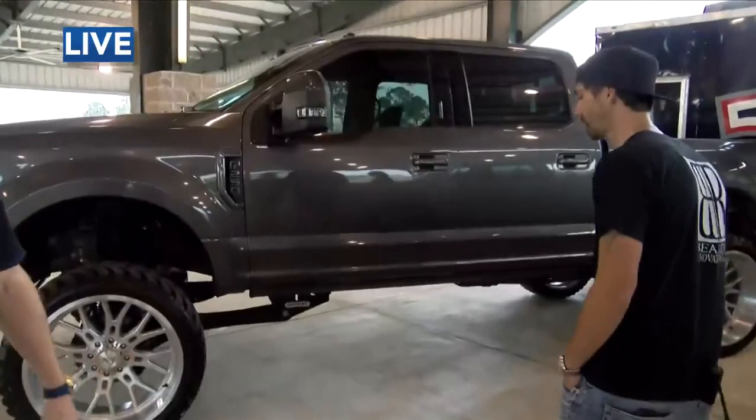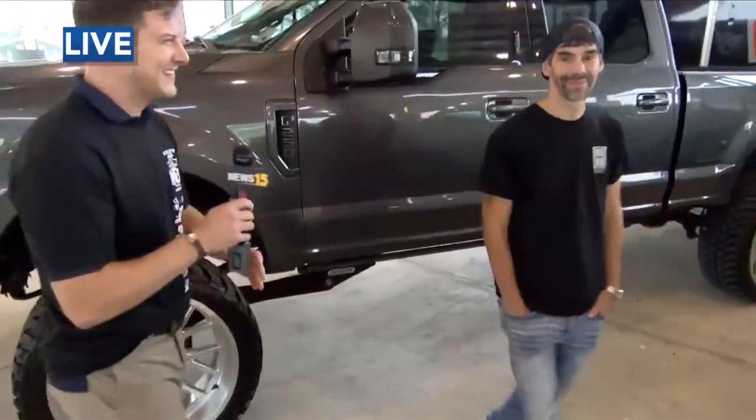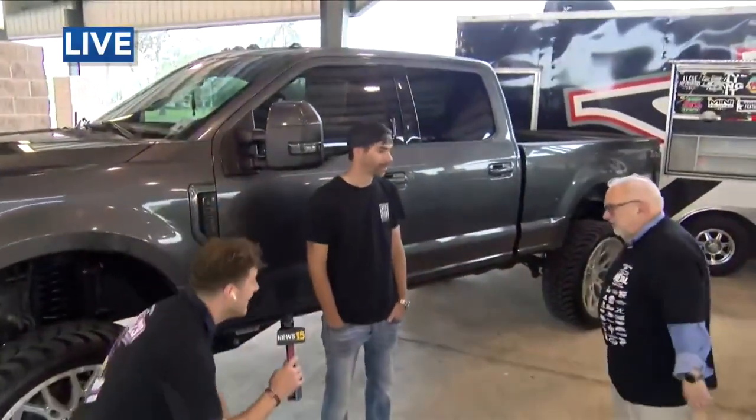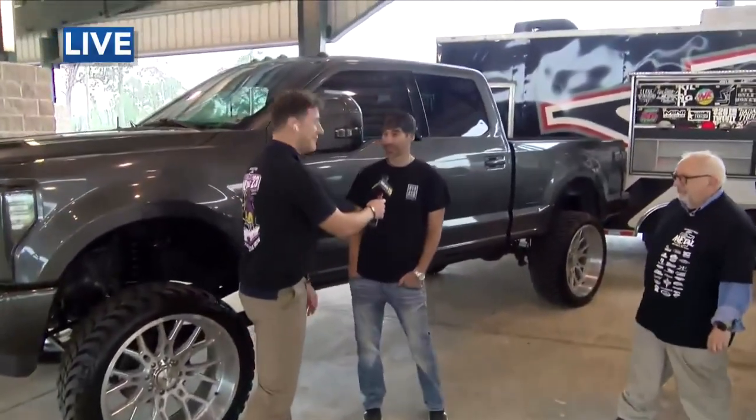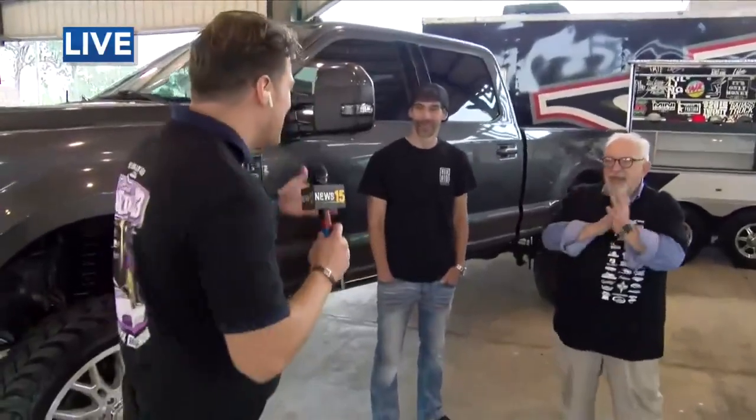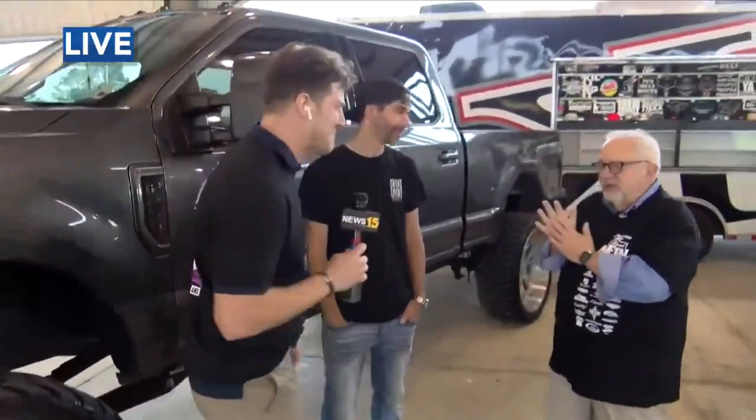Yeah, this thing's pretty tall. We probably need the tall cam for this. We've got about 20 seconds left. This is a great, great F250. Look at that — this is Tony's puppy. What do you love about this? Everything. Everything. I love it. This is television — we need good answers like that.